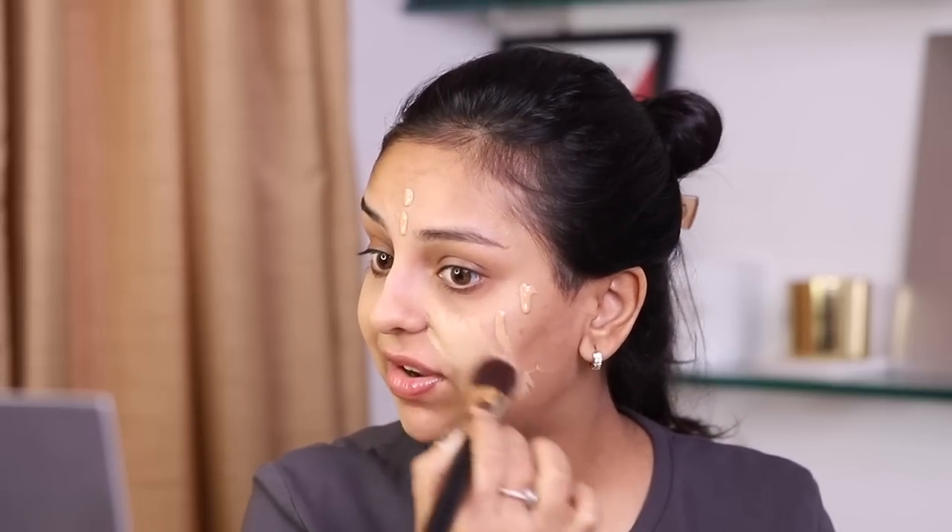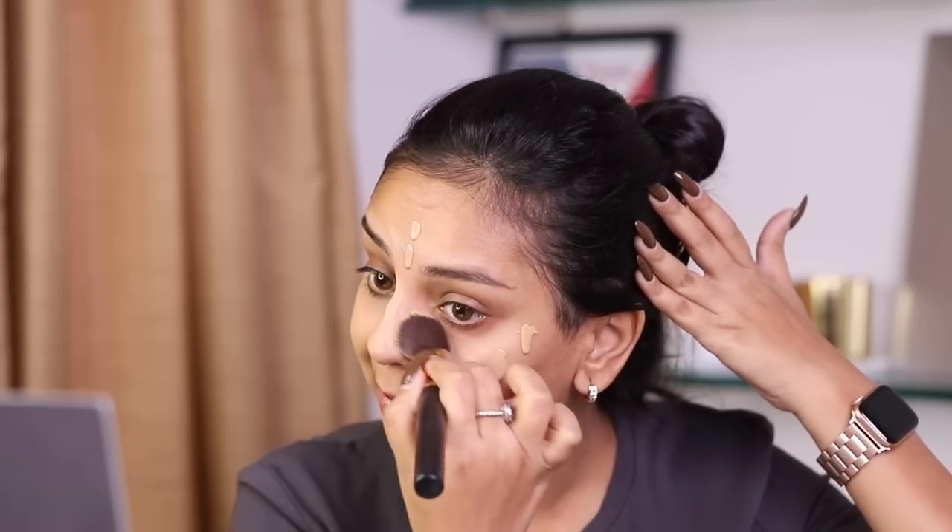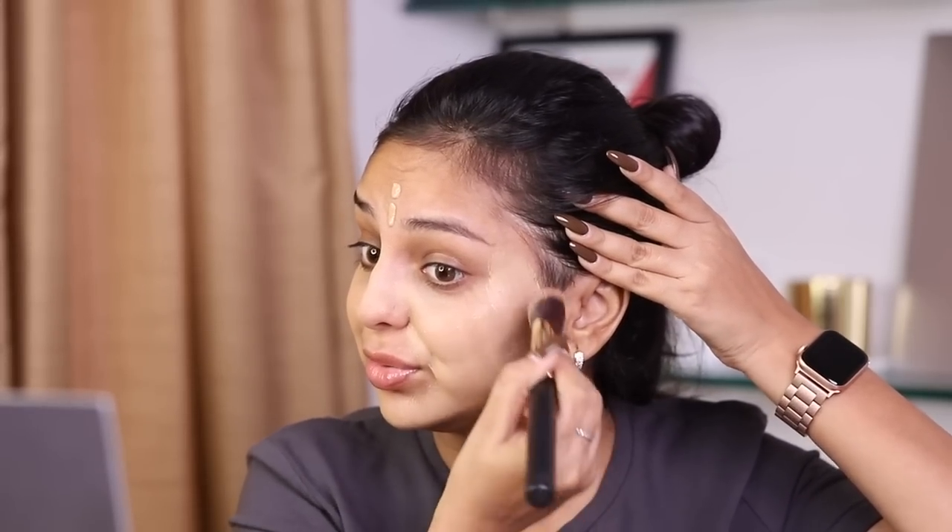I'm using the Verified Foundation Brush, number five — it gets a lot of compliments because the angled shape makes application and blending really easy, going into all corners and crevices including under eyes. The foundation is settling relatively fast so I need to work a bit quicker. On camera it's looking lighter than my neck, which is weird because in person it looks like the same shade — so I'm giving it room to oxidize.